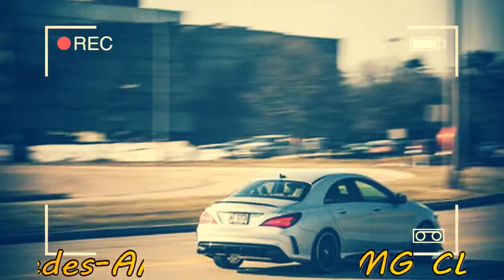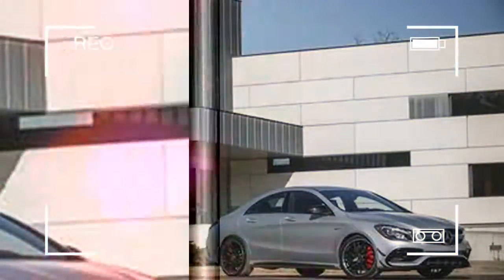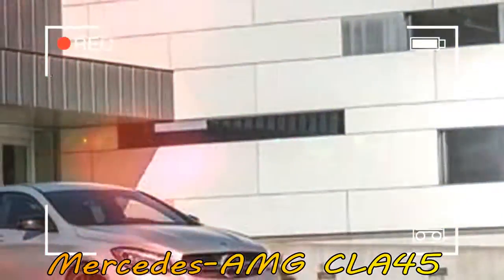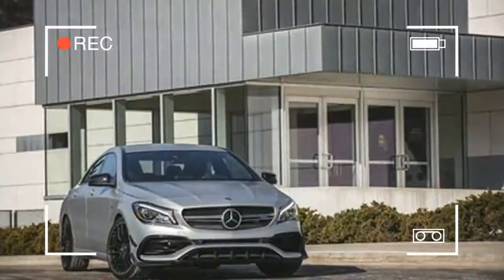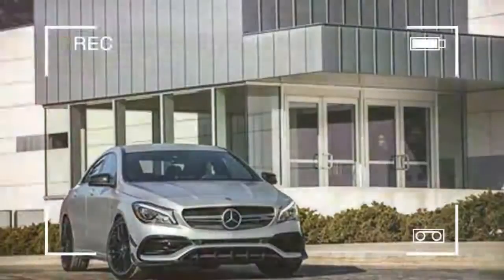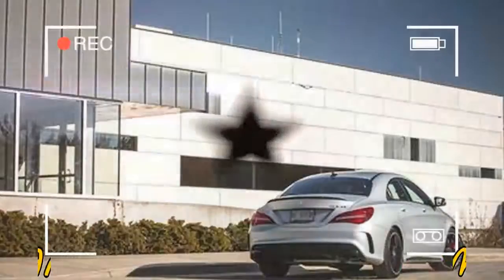Still, the CLA45 has a harsher ride than the Audi and an interior plagued by cheap plastics. Its volcanic acceleration erupts from a turbo four-cylinder that feeds a seven-speed dual-clutch automatic transmission and standard all-wheel drive. Add a fiery exhaust note and hard-edged handling, and this pocket-size road rocket packs more performance than its size suggests.